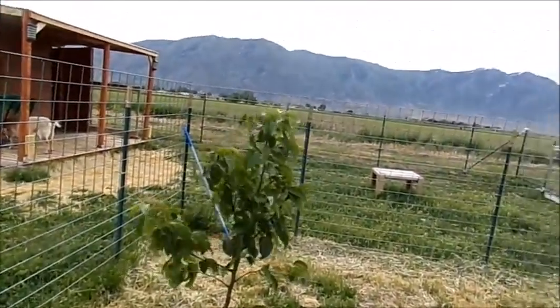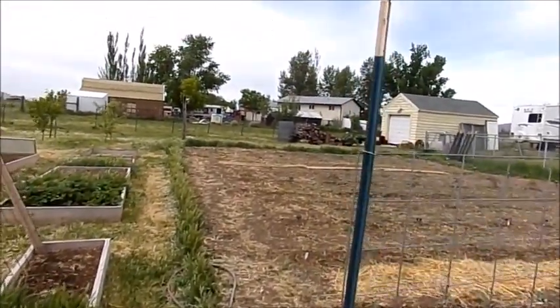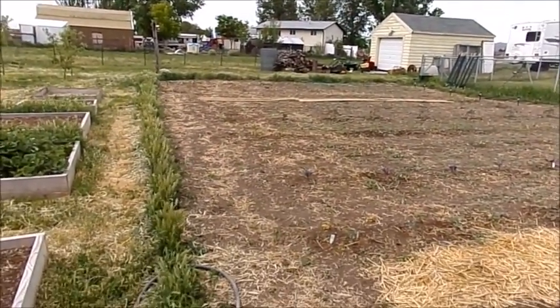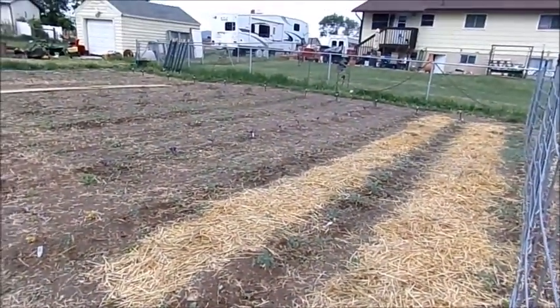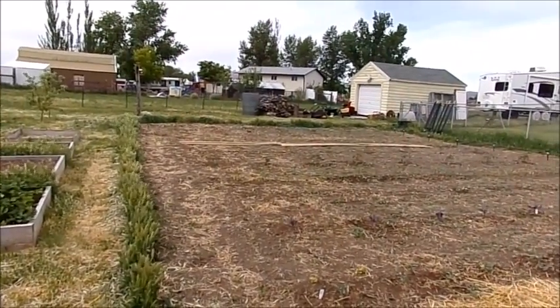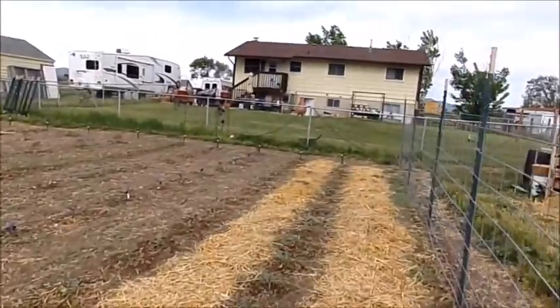And that's it for the homestead as far as updates go. Oh, and we got a bunch of wood that we need to cut up for the winter. This is it for the homestead for May, on a cloudy chilly day — which is perfect because after I post this I'm going to come out and weed my garden.